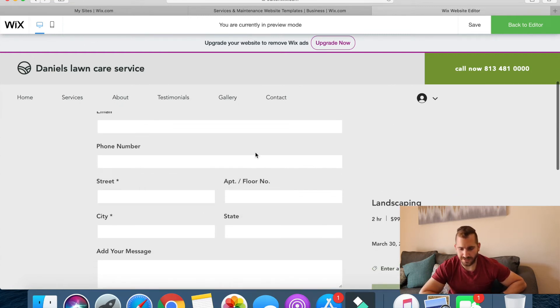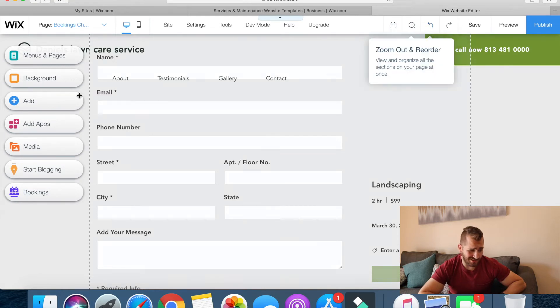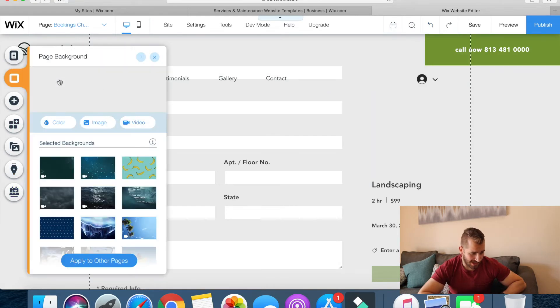Obviously I'm not going to go through the whole booking process because nothing will actually happen, but you guys can kind of see how easy it is to do a website. I guess it's not as bad as I thought it would be — it seems pretty easy, pretty manageable.